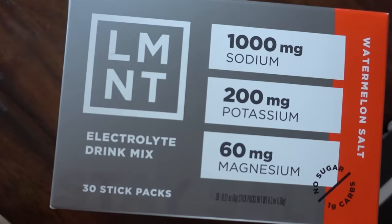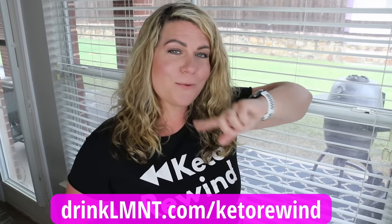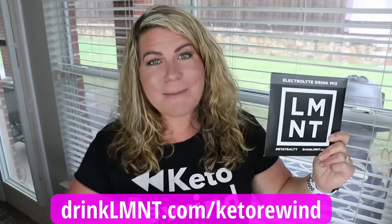Each Element packet contains a science-backed ratio of electrolytes: 1,000 milligrams of sodium, 200 milligrams of potassium, and 60 milligrams of magnesium. They are gluten-free, sugar-free, no artificial flavors, no fillers, no colors. My favorite is watermelon salt but I also like raspberry. I put one packet in a 32-ounce bottle of water and sip through my workout and fasting. Use my link — drinklmnt.com/ketorewind — to get a free sample pack with any order.